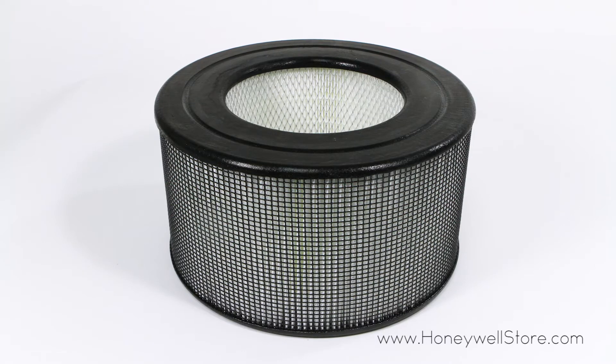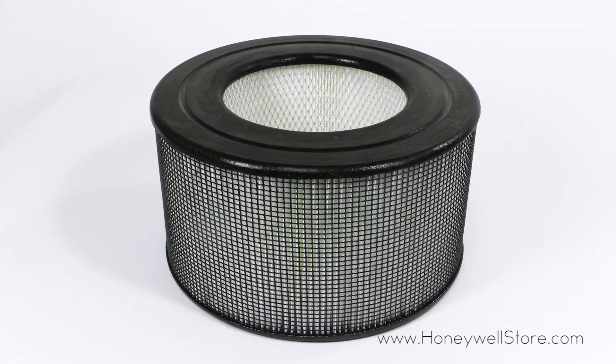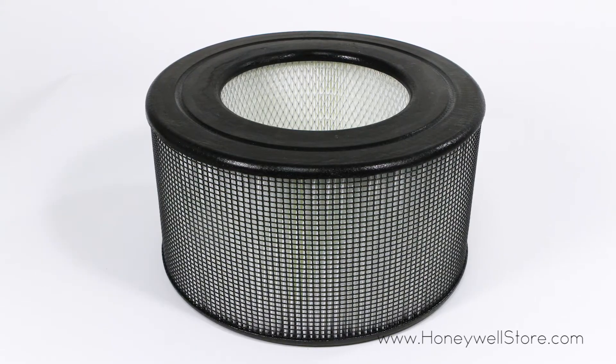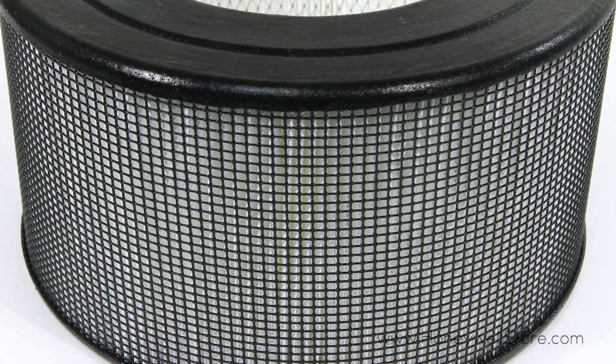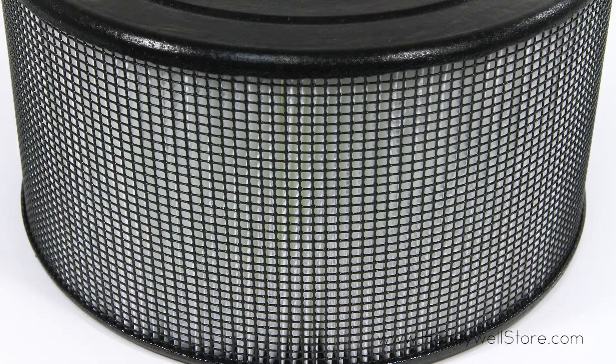The Honeywell HEPA-20500 filter captures 99.97 percent of airborne particles as small as 0.3 microns. This HEPA filter replacement reduces airborne allergens like mites, mold spores, pet dander, smoke, and dust.